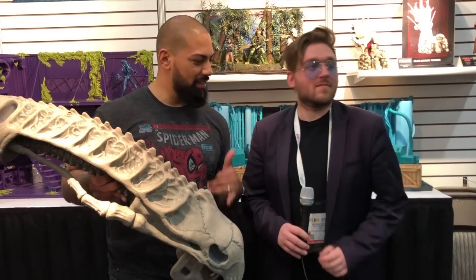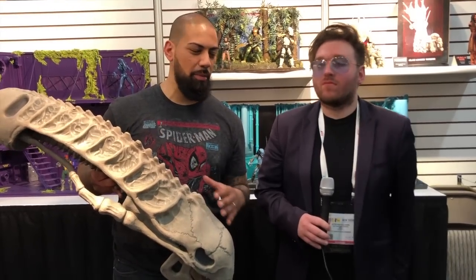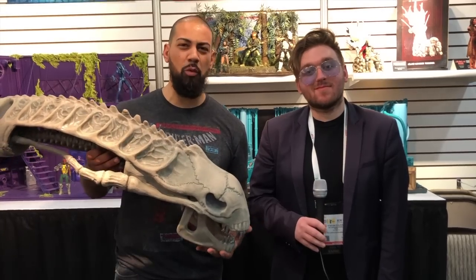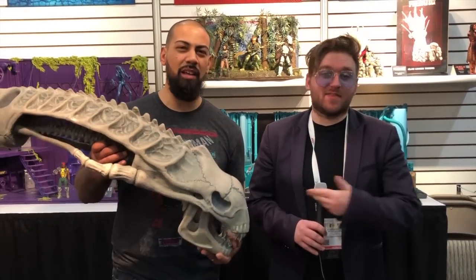Ultimate Toy Collector here at the NECA booth at Toy Fair 2018. Stefan is going to show us around the booth and tell us all the goodies they've got coming up. In the meantime, I may have bumped into a few xenomorphs but survived — they're dead, they got nothing on me.